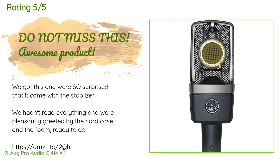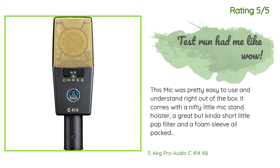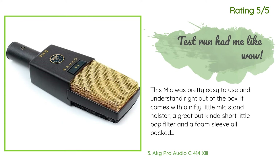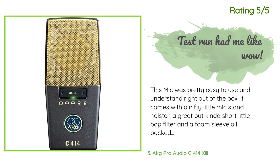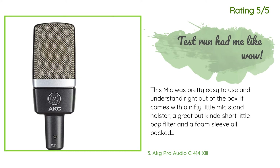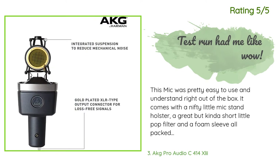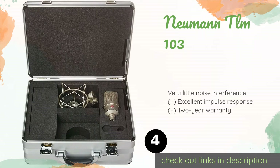Another happy customer said: 'This mic was pretty easy to use and understand right out of the box. It comes with a nifty little mic stand holster, a great but somewhat short pop filter, and a foam sleeve, all packed away in a sturdy briefcase. I tracked solo and group vocals that really shined, and guitar that admittedly came out a bit tinny — but that could be due to my placement or the guitar itself. Nothing a little EQ won't fix. I think it's a fantastic mic for the money.'